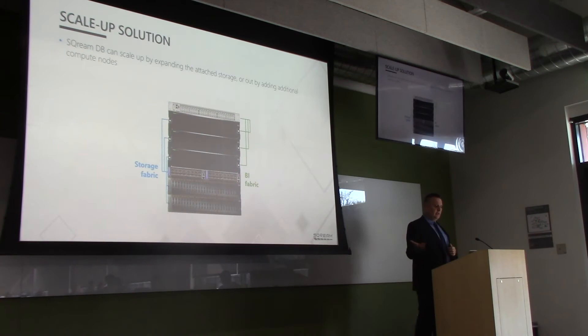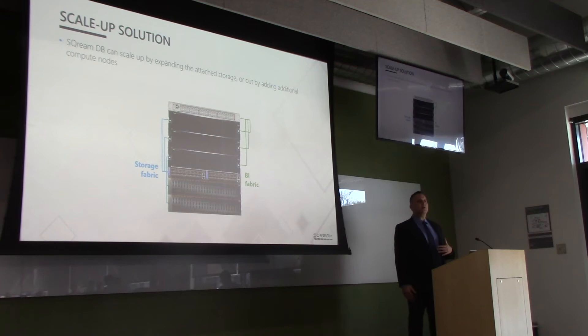I mentioned decoupling compute and storage. If you want to analyze more data, you can just scale up with more storage. If you want more concurrency, you can scale out with more nodes. For example, in Israel they're doing genetic cancer research at Shiba Medical Center — four concurrent researchers on two GPUs on a petabyte of data. If they want to double the data to two petabytes, they just double the storage. If they want to double the concurrency, they can add a couple of GPUs. It's that simple.